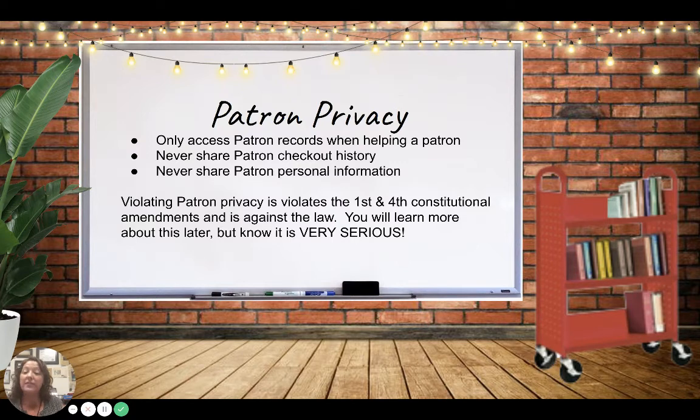You need to be aware that you are responsible for the privacy of our library customers or patrons' data. We only access their records in Destiny when they're checking in or out. We never just pull up their accounts, we never tell other people what someone has checked out, and we never look up accounts just to look at pictures or find middle names. Anything you learn about somebody in the library stays in the library. For example, if someone checks out a book on schizophrenia due to a family member's mental illness, it wouldn't be kind or right to share that with anyone else.